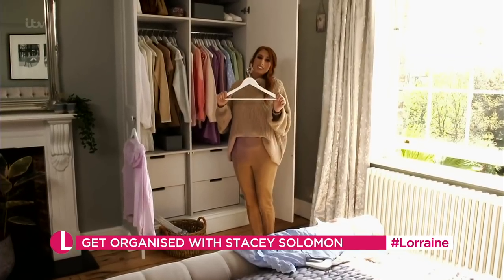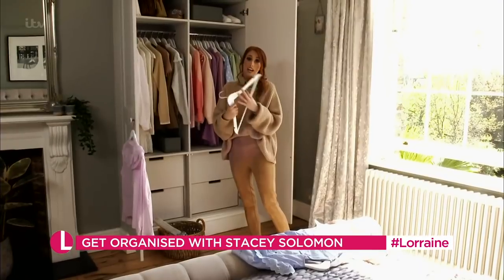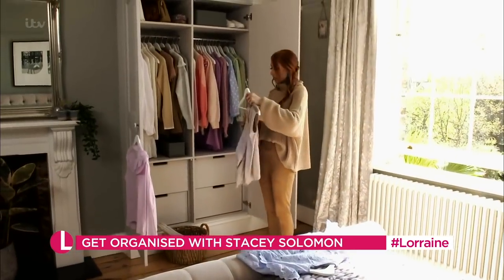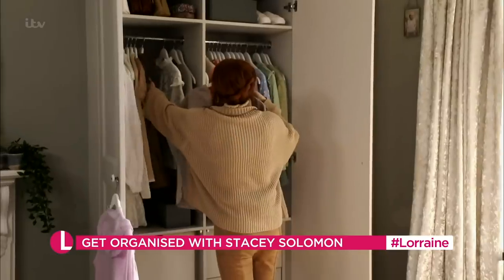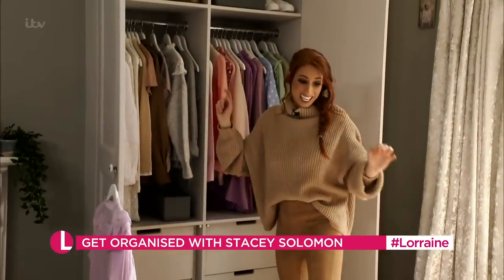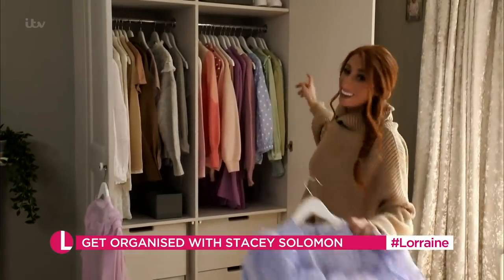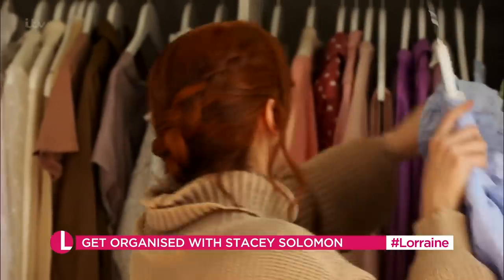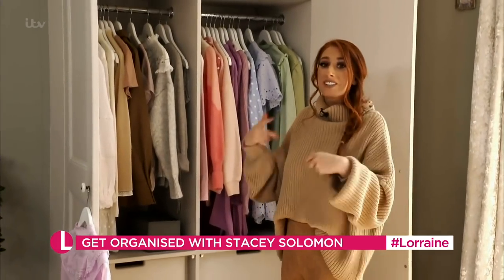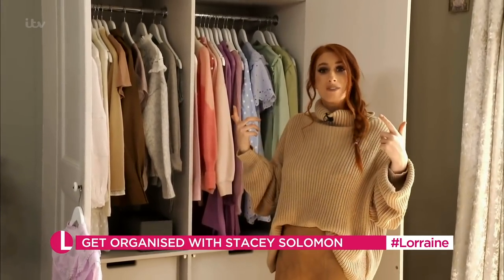So obviously, I do actually use the hangers for hanging stuff as well. These are the wooden style hangers that I'll use in my wardrobe. The only reason I use these hangers is because they are quite bulky — it forces me to have space between my clothes. I like to organise my clothes in colour order. I know that sounds really sad, but when I wake up in the morning, I don't think about whether I'll wear a dress or a skirt and top — I always think, what colour am I going to be wearing?